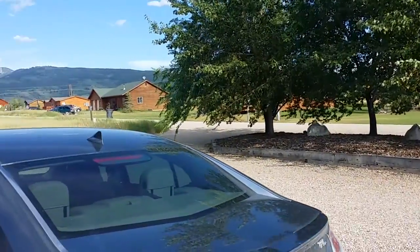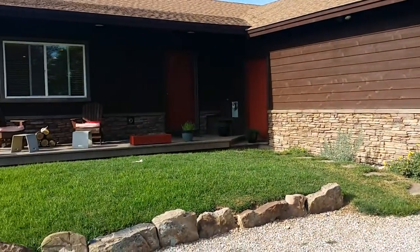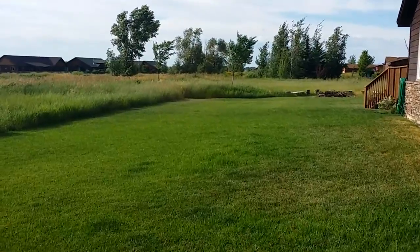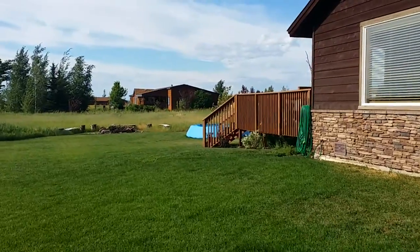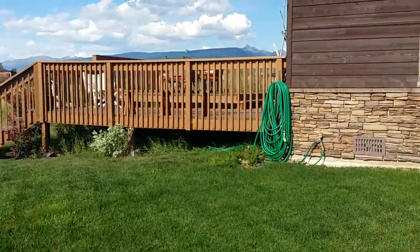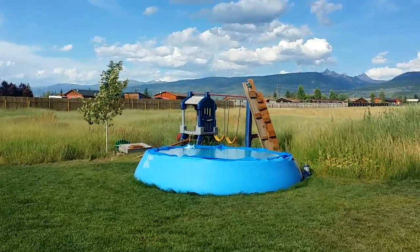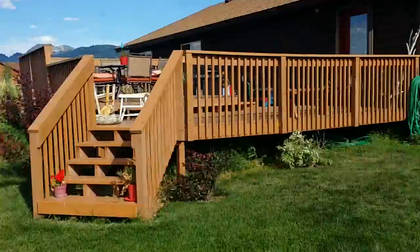This home is at the end of the subdivision, so you have paved access all the way up to the driveway. Well-maintained lot, manicured lawn, well-maintained home. A nice porch deck off the side of the home, plenty big enough for entertaining. Idaho swimming pool there, and a nice big fire pit. You do have a Teton view from the deck and the home.